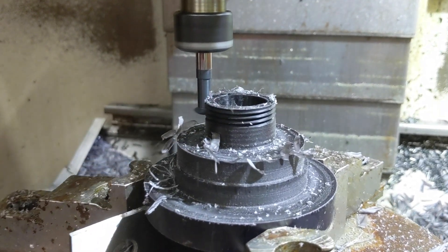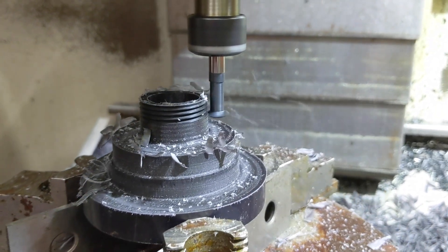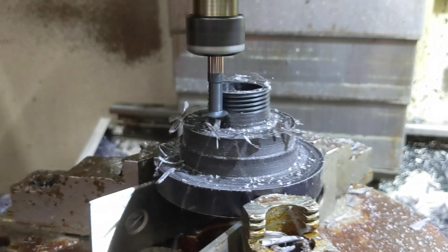Brent enjoys tuning diesel engines, so our pickups have special tunes in them. He even has a Dodge pickup with a dual turbocharger in it, so we'll probably visit that.